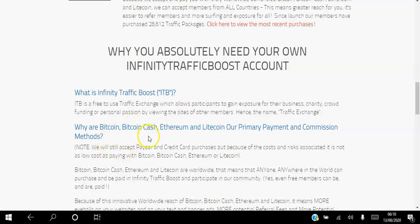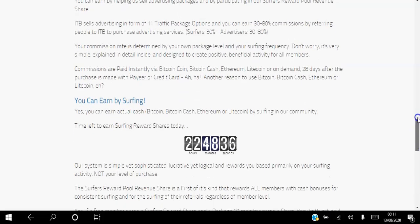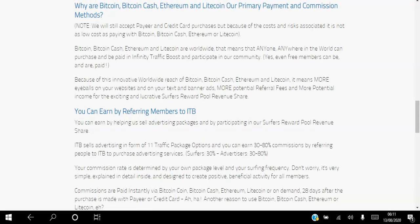You can earn up to 80% commission by referring other people to the website. Once those people purchase a traffic package — there are 11 traffic packages — you can earn anywhere between 30% to 80% commission, and those commissions are paid directly and instantly to your e-wallet. You can also earn by surfing other people's sites.